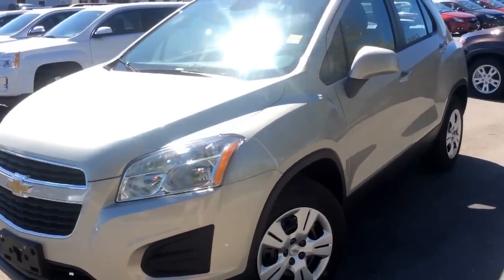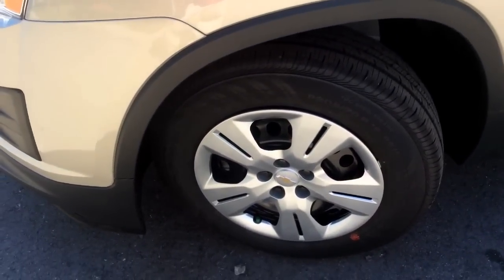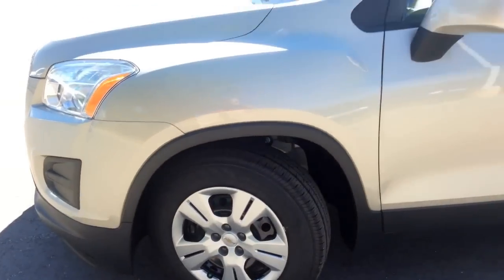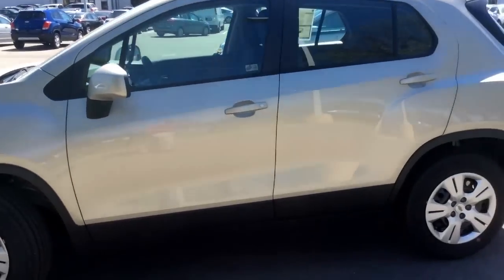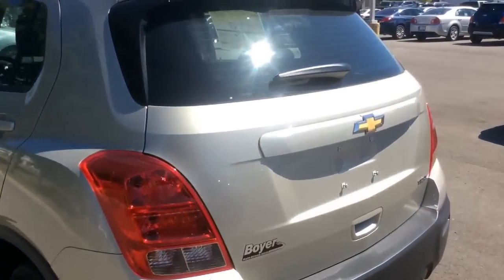On the outside, the LS trim level provides these 16 inch steel wheels with wheel covers, and these are all season tires as well. At the back it has a rear window wiper and washer.